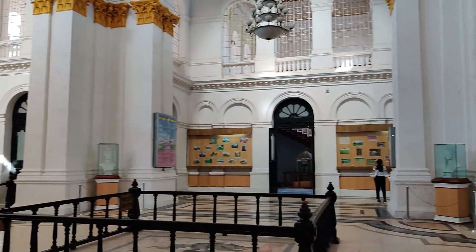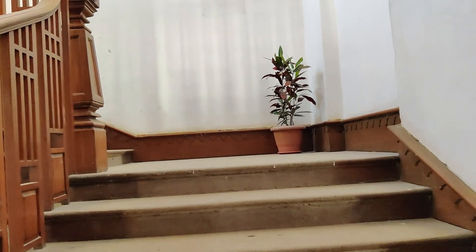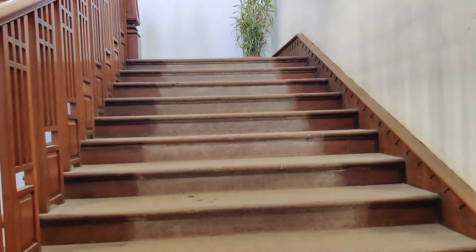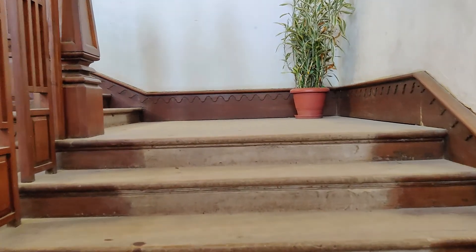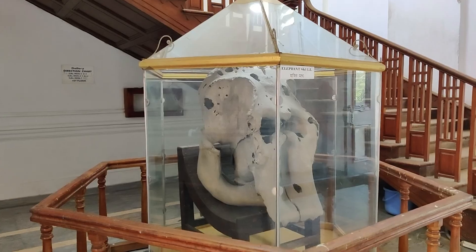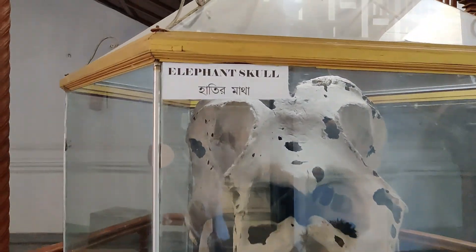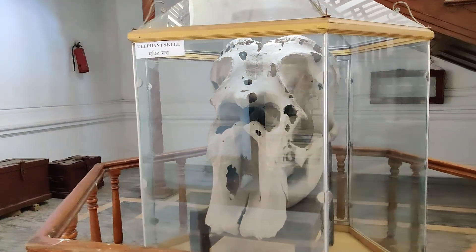This is the first time I am going to show you the interior. I will show you in the next video as well. As you can see, there is a stele — it looks like an elephant skull. There is also a display of the moon and the elephant.